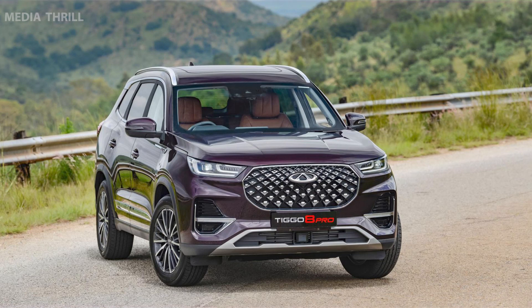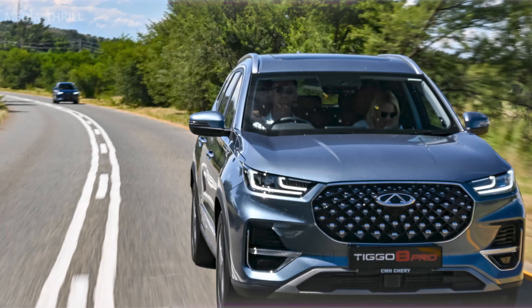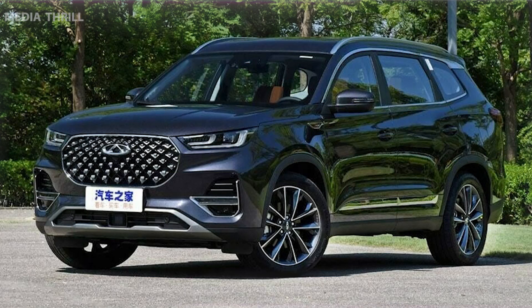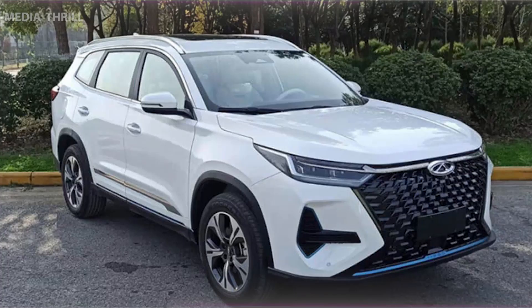Spacious Cabin: Known for providing ample space for passengers and cargo, focusing on interior comfort and practicality. Safety Features: It includes standard safety features such as airbags, ABS, traction control, and parking sensors, with additional safety features available in higher trim levels.